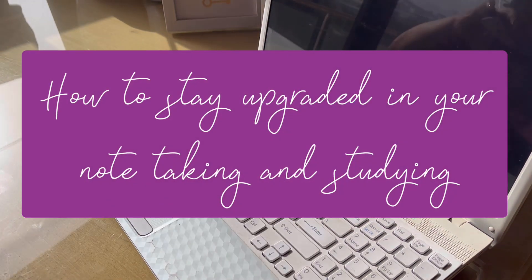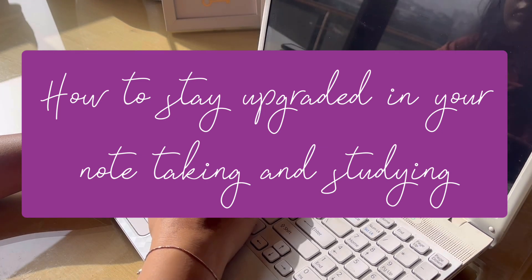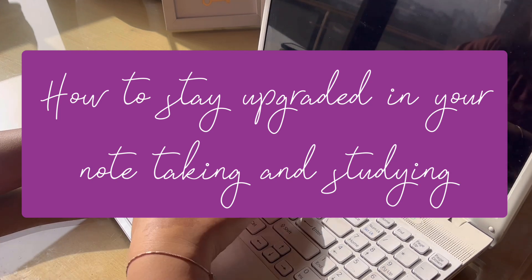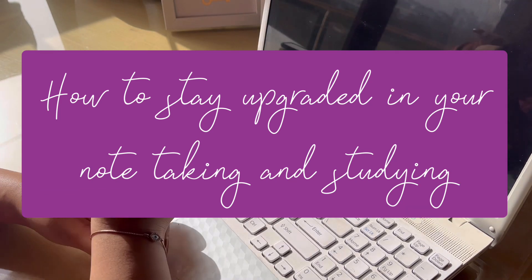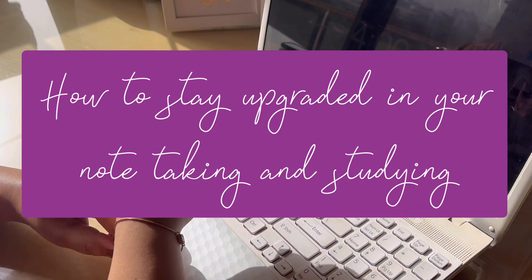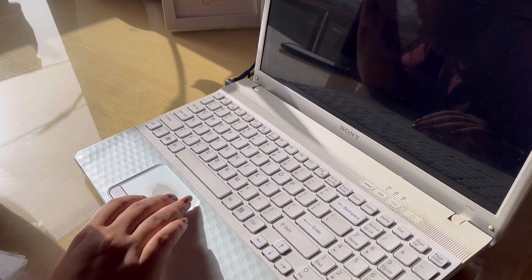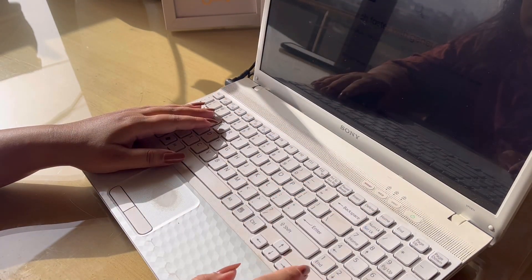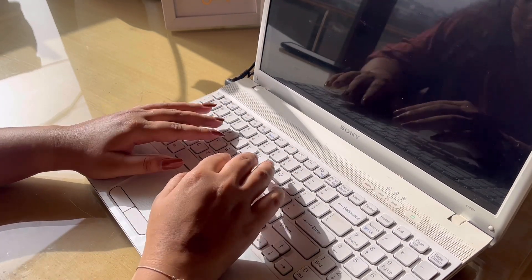Hi guys, welcome back to my channel. In today's video I'm going to be sharing with you all how to stay upgraded in your note taking and studying. I'm doing a study-related video after a really long time, and I thought it's high time I share this with you all. I'll be sharing a few tips on how you can stay upgraded in the current pandemic situation, especially when it comes to your studies and note taking.